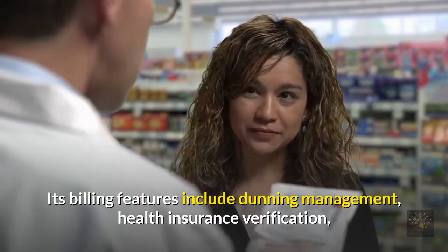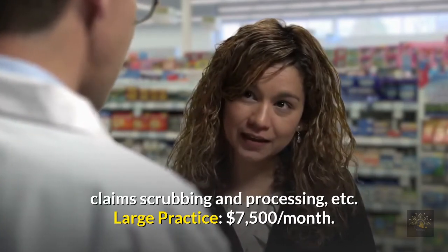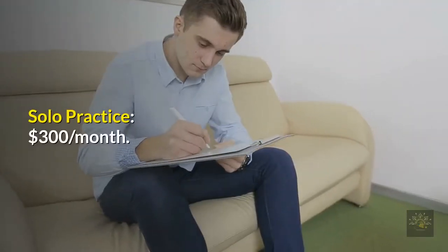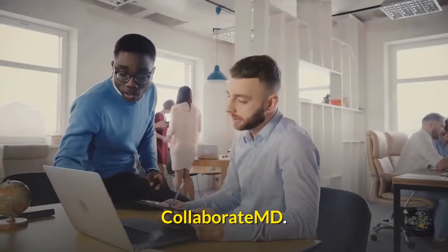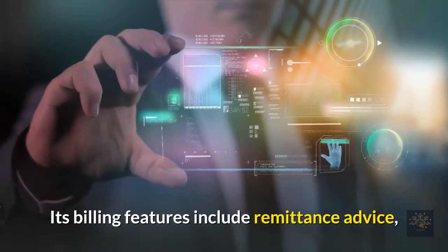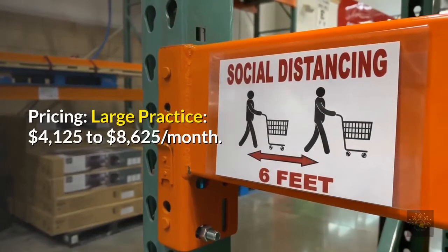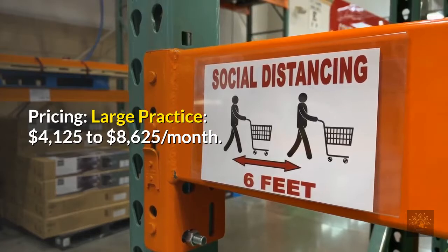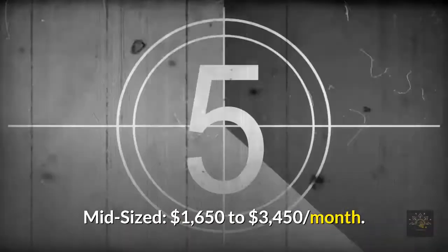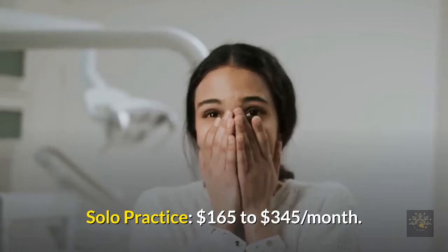Another billing software option includes features such as dunning management, health insurance verification, claims scrubbing and processing. Pricing: large practice $7,500/month; mid-sized $3,000/month; solo practice $300/month. CollaborateMD is an affordable, efficient, and simple cloud-based software for your billing business. Its billing features include remittance advice, health insurance verification, claims scrubbing, and claims processing. Pricing: large practice $4,125 to $8,625/month; mid-sized $1,650 to $3,450/month; solo practice $165 to $345/month.